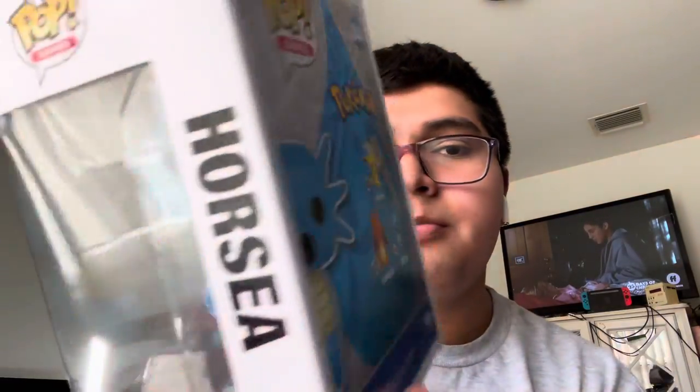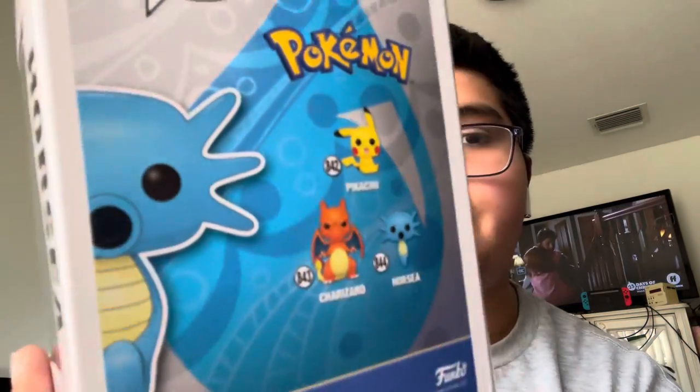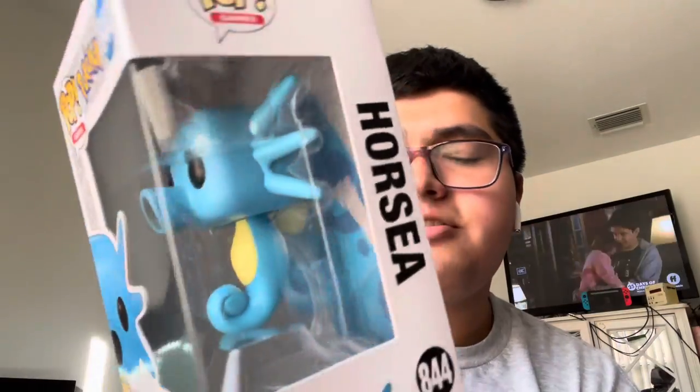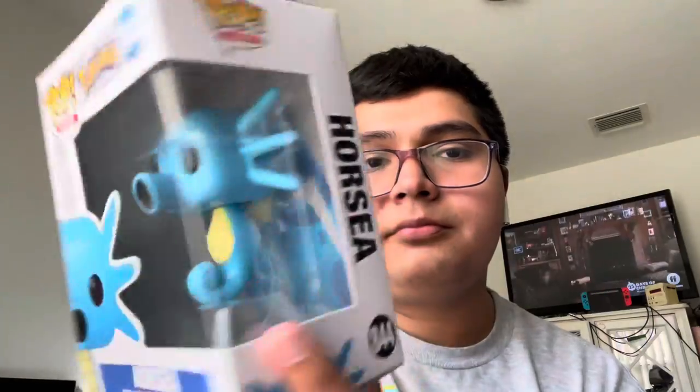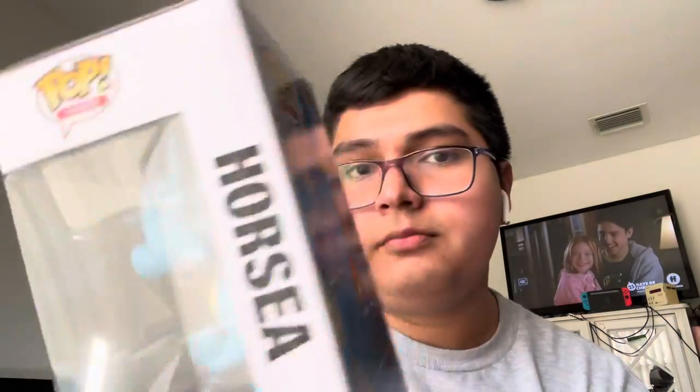Next we have the seahorse Pokémon, Horsea. She goes along with the sitting Pikachu I already have and the Charizard that's being delayed, but I still managed to get Horsea because I'm a fan of Pokémon. I like how they included a little stand for Horsea to sit in, since she's a Pokémon that only works in water.